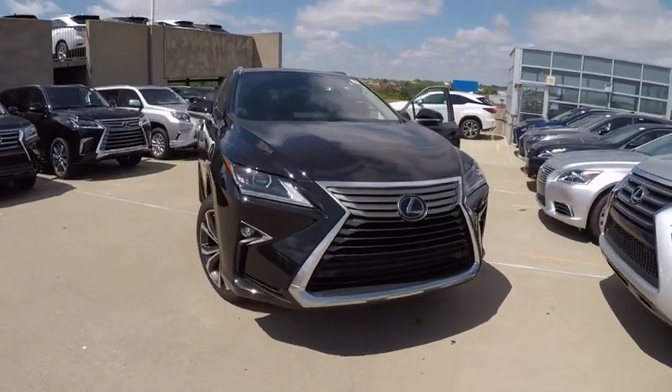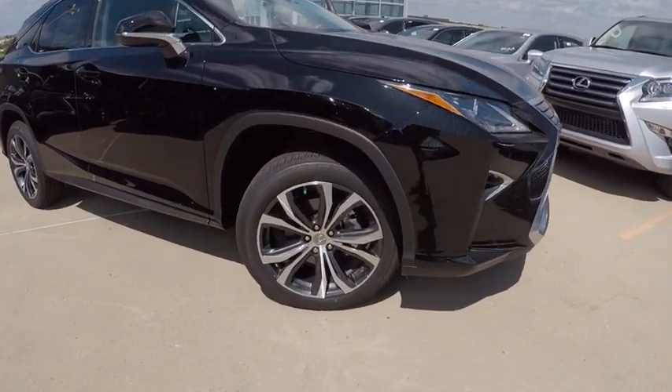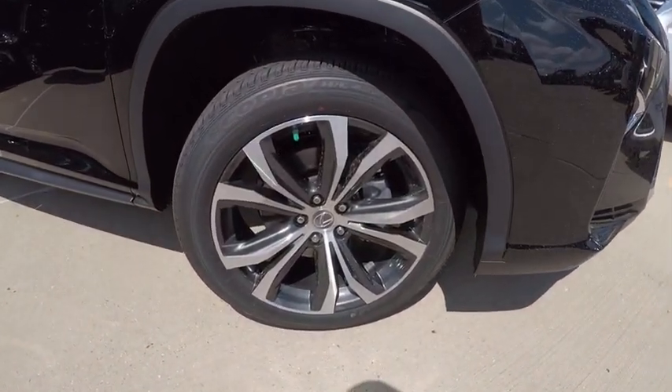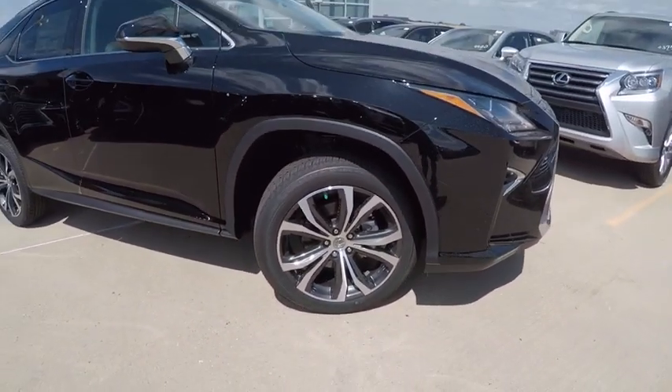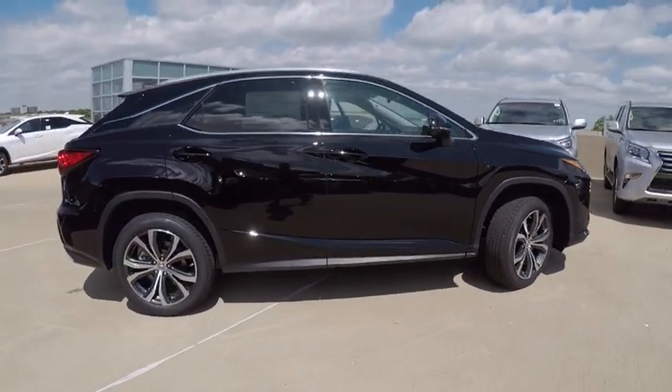2017 RX350. The RX350 offers a driver-inspired design and intuitive technology that puts you in total control of your interior, paired with a spacious cargo area and a powerful V6 engine.